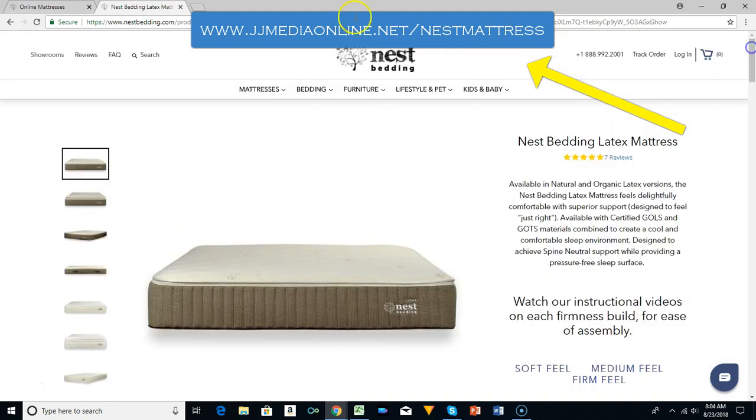So if you are looking for a new mattress, go to jjmediaonline.net slash nest mattress and order your mattress. Start for a better night's sleep. We thank you for watching, we look forward to bringing you more reviews. Have a great day.